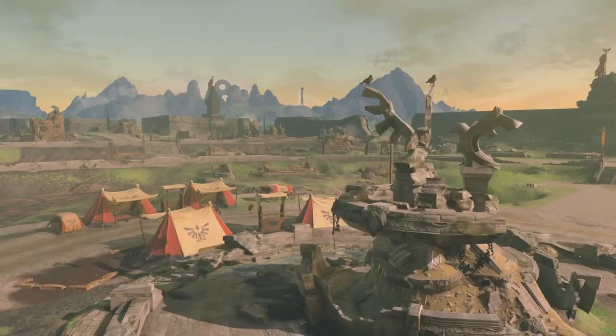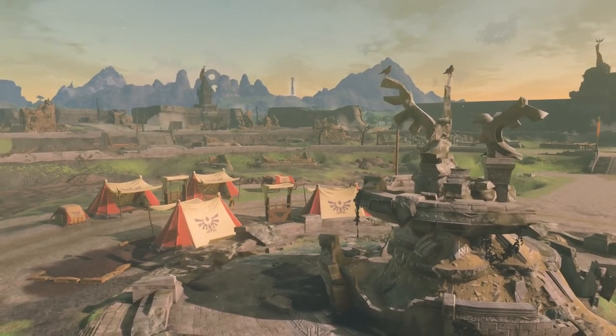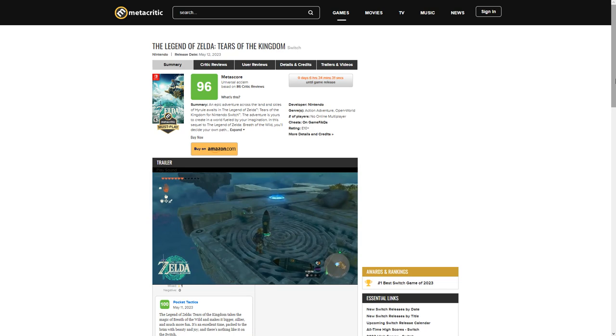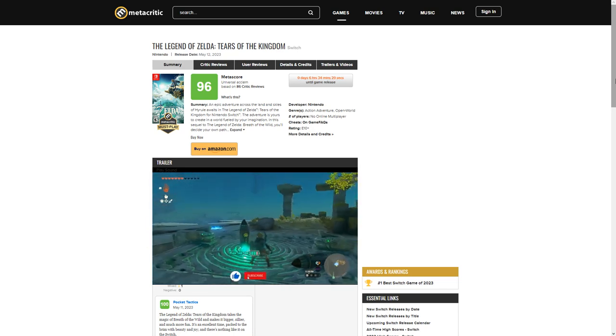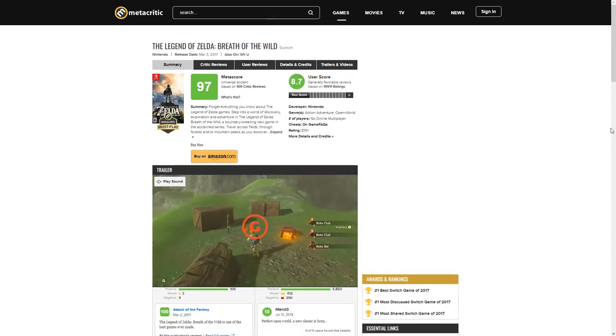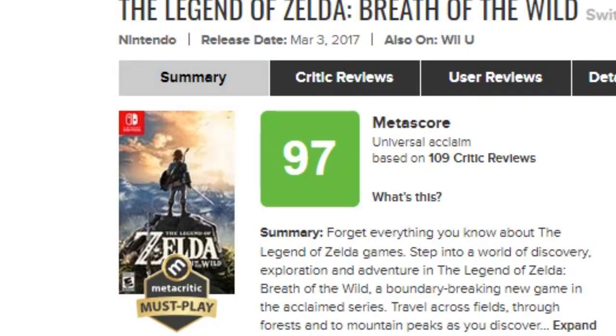What this update adds makes the game not only run smoother, but also makes it look even better. Not only that, but the reviews for this game on Metacritic are so overwhelmingly positive that it's almost right up there with its predecessor, The Legend of Zelda: Breath of the Wild, by just one point.